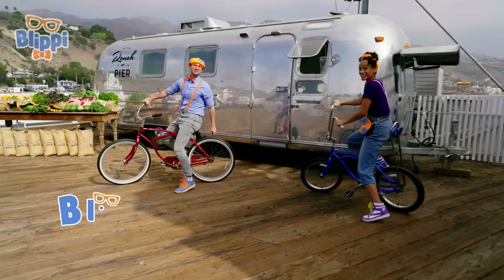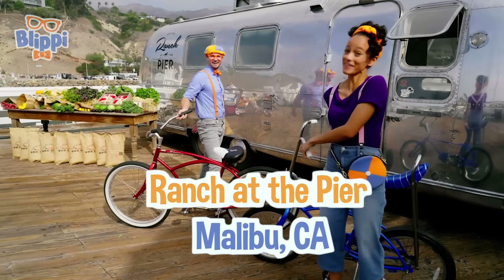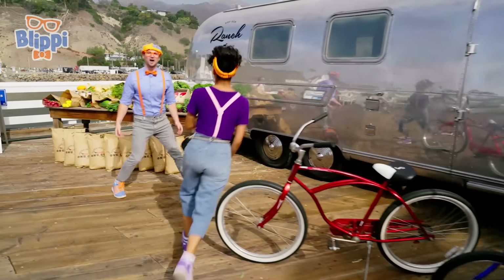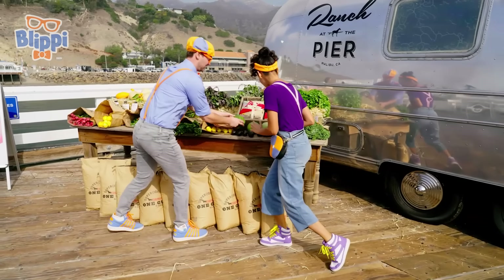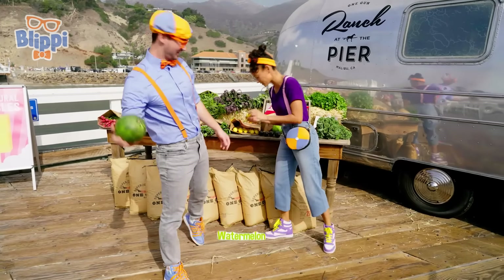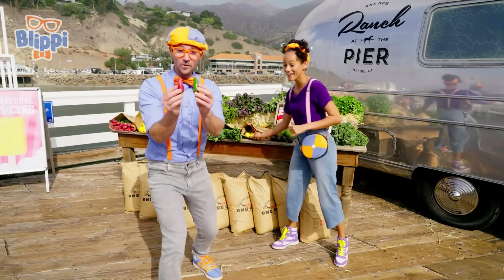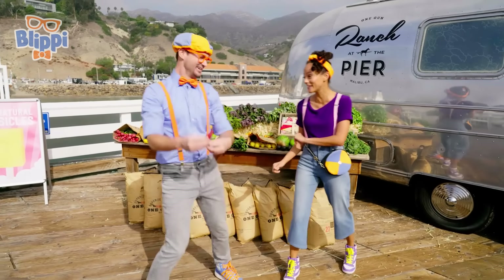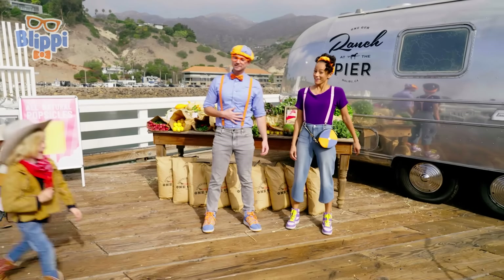Hey, it's me, Blippi! Hi, and I'm Mika! Yeah, today we're at Ranch at the Pier in Malibu, California! Here they have a lot of fruits and vegetables! Look at these — they look really yummy! A really small watermelon! And here's a really small lemon! And some really spicy peppers — very hot! Wow, all of this produce is making me a little hungry! Yeah, me too!